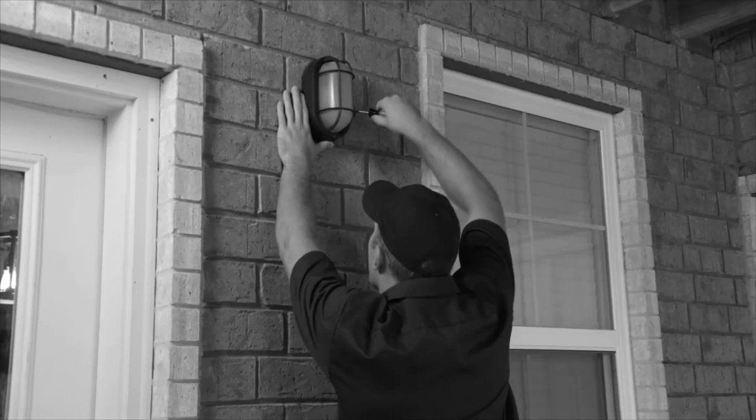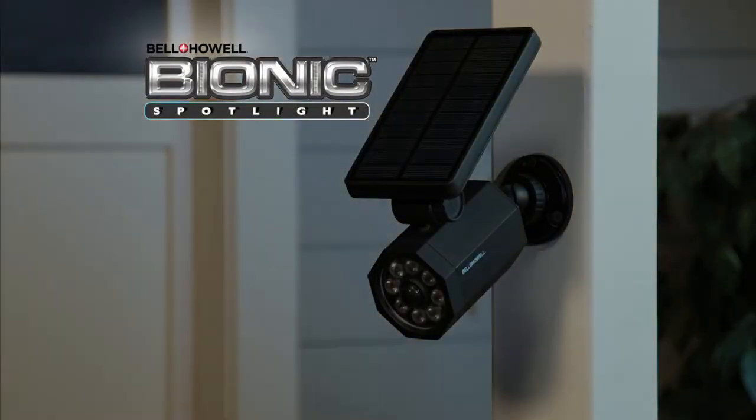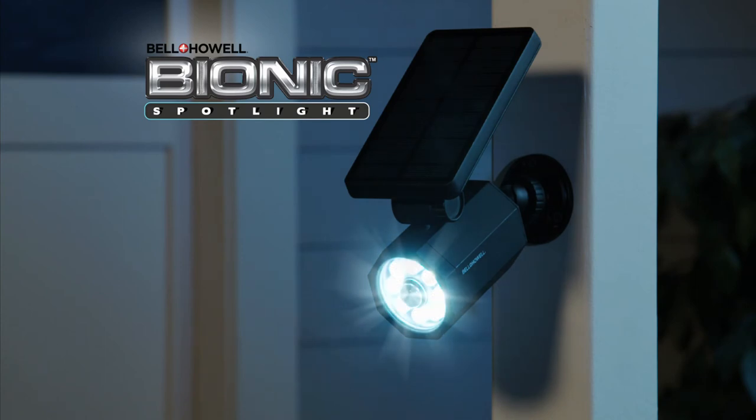So you can spend hundreds of dollars on an outdoor lighting system, or you can save hundreds of dollars and get the motion-activated Bionic Spotlight.